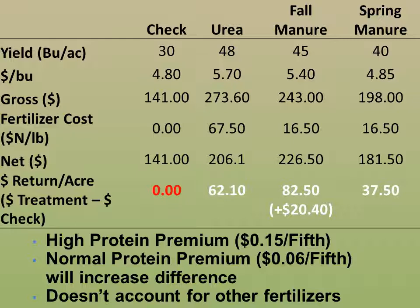Subtracting fertilizer cost from gross dollars per acre, the check returned $141 per acre, urea $206, fall manure $226, and spring manure $181. The return over the check shows urea gained $62 per acre, fall manure gained nearly $83 per acre, and spring manure — which had the lowest yield and lowest protein of the applied fertilizers — only gained $37 per acre over the check.